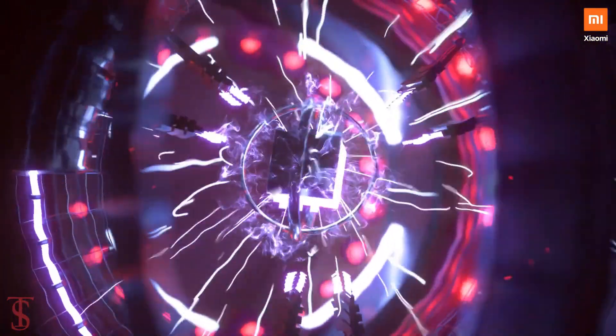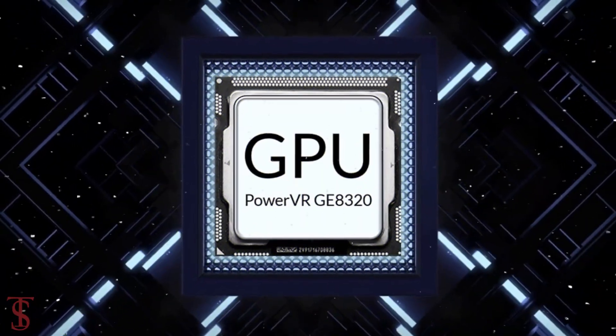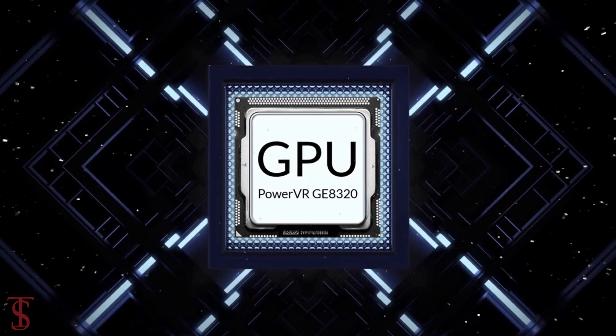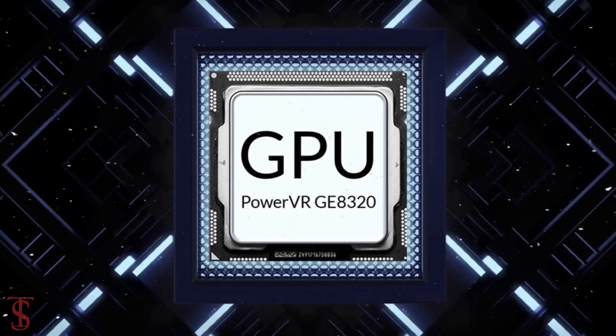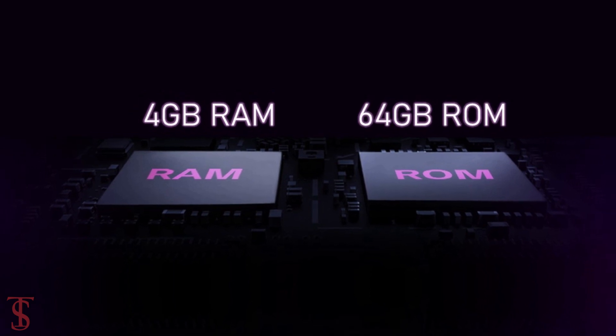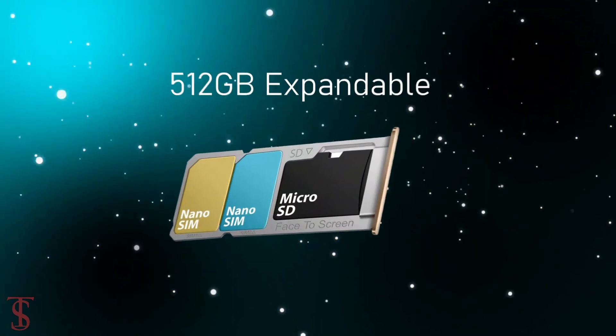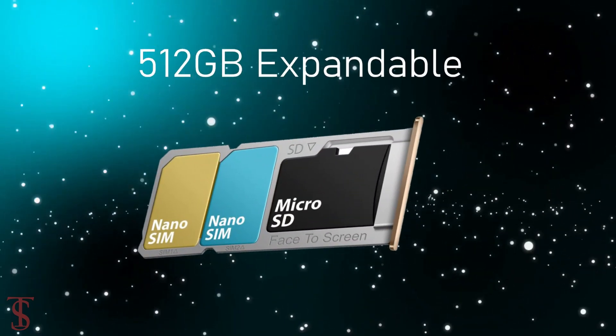Under the hood, the phone is powered by the MediaTek Helio G25 chipset coupled with a PowerVR GE8320 GPU. The smartphone packs 4GB of RAM and 64GB or 128GB of internal storage, further expandable up to 512GB via a dedicated microSD card slot.